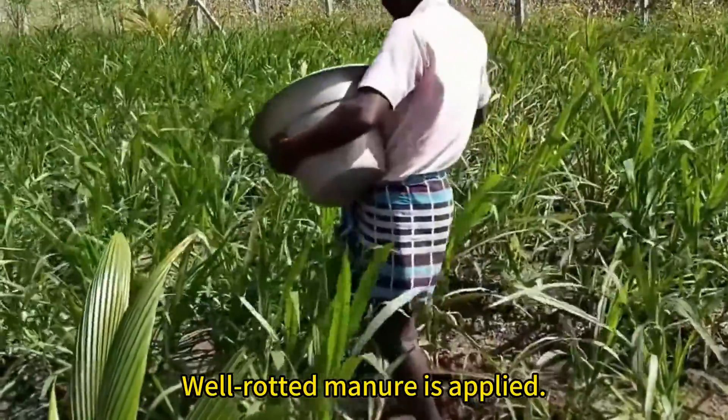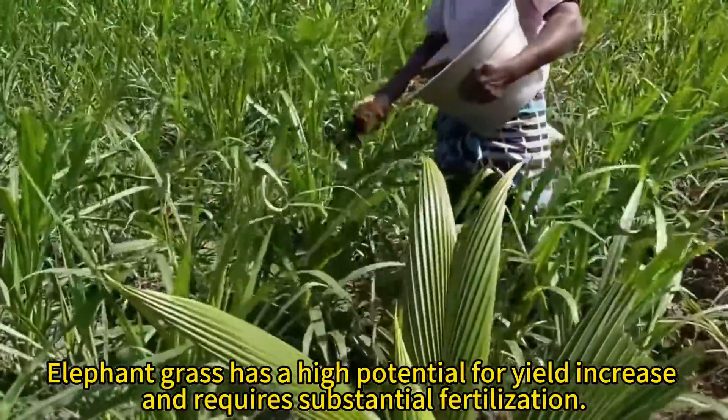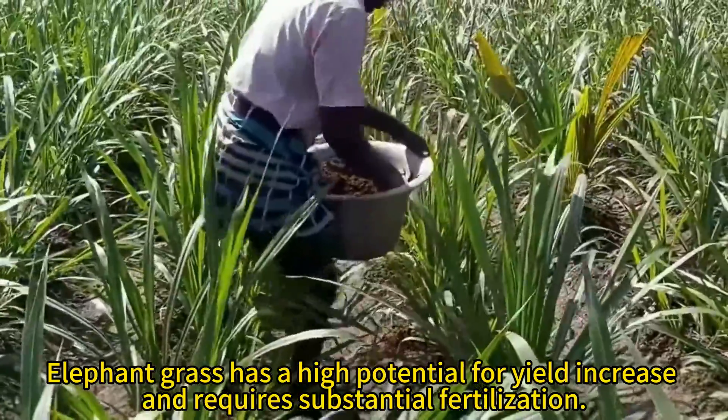Well-rotted manure is applied. Elephant grass has a high potential for yield increase and requires substantial fertilization.